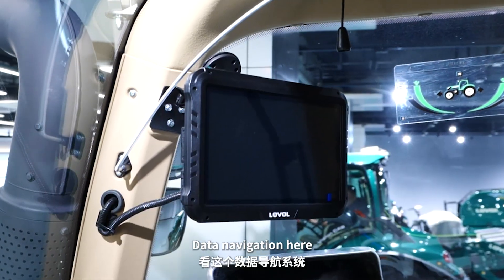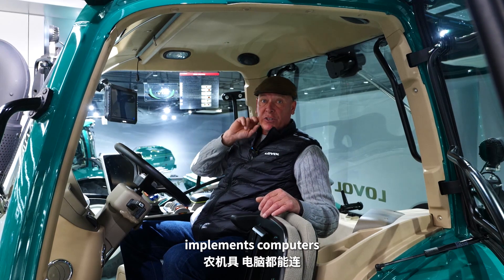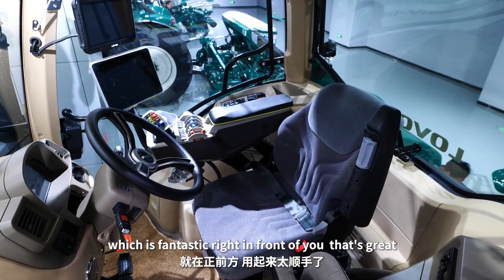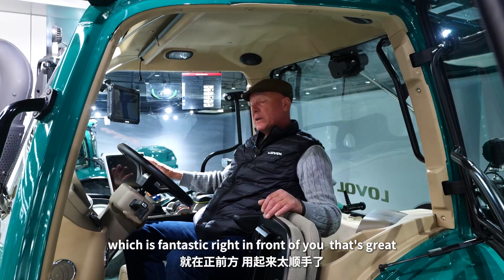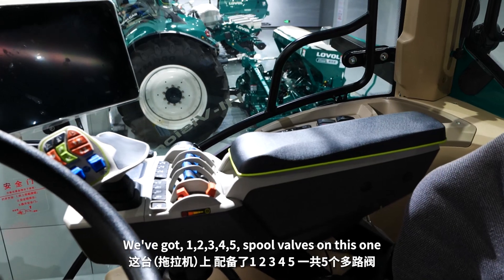Data navigation here, so you can use any kind of satellite, implements, computers — all this can be worked great. There's a touch screen right in front of you, which is fantastic. We've got one, two, three, four, five spool valves on this one.